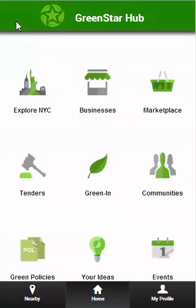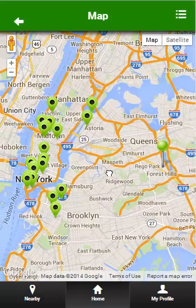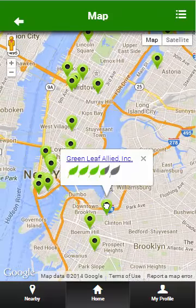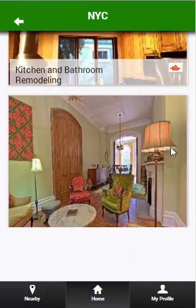You've heard of check-in, but let's take a look at Green Inn. This is a feature exclusive to GreenStar Hub. Green Inn helps businesses show how they are going green — practices that are frequently overlooked or not known by customers. Here, businesses have the medium that they need to show that they are truly going green.